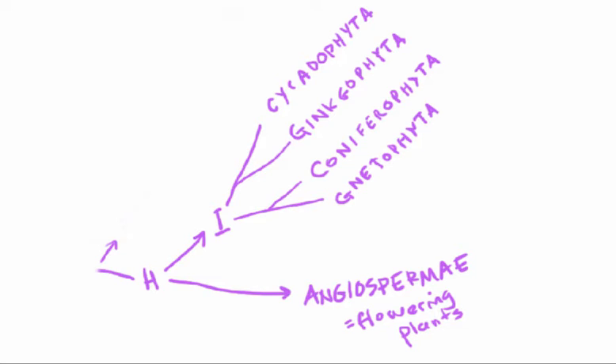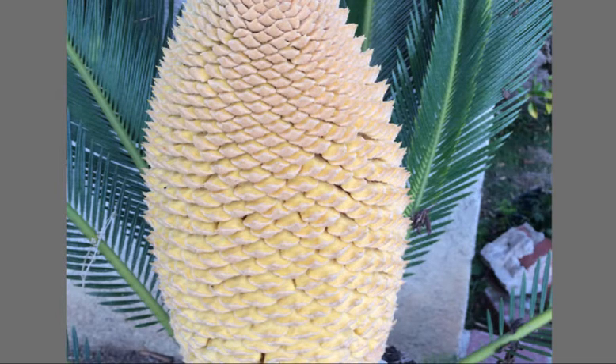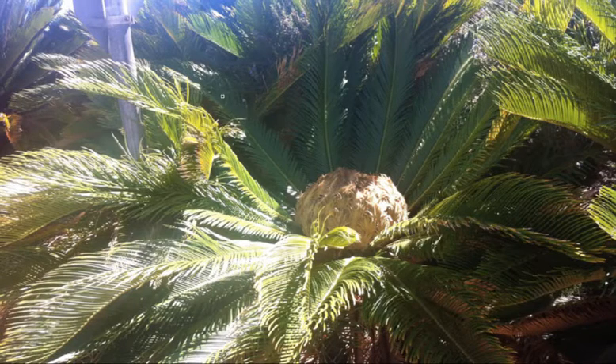Most people look at a cycad and think it looks like a palm tree—but really it doesn't. The most widely known cycad, which is a very common fixture of landscaping in areas where it doesn't freeze, like Southern California, also goes by the common name of sago palm. But palms are flowering plants. Cycads are not flowering plants; instead they produce either long male cones or short fat cones that will eventually be producing the seeds.